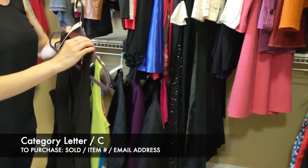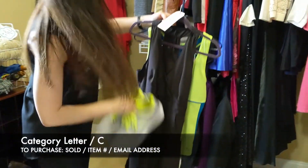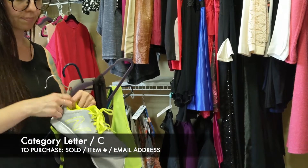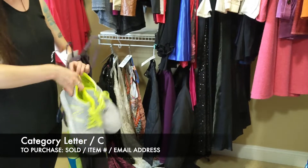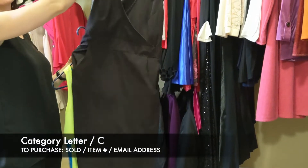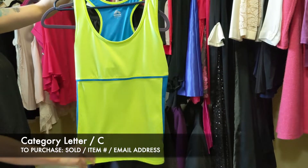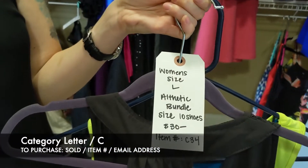Next we have our athletic bundle which comes with a pair of shoes — women's size 10 — just gently used running shoes. Then there's an athletic kind of dress with a zipper on the side and pockets, and it comes with an RBX tank top, just a generic running tank top. For the bundle including the shoes, that's going to be $30, item C34.